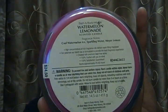This next one is Watermelon Lemonade — another favorite of ours, and it came with new packaging. The fragrance notes are cool watermelon ice, sparkling water, and Meyer lemon. We already have two or three of these in other packaging, but she purchased this one because it's part of the collection. You can definitely smell the watermelon — smells good.